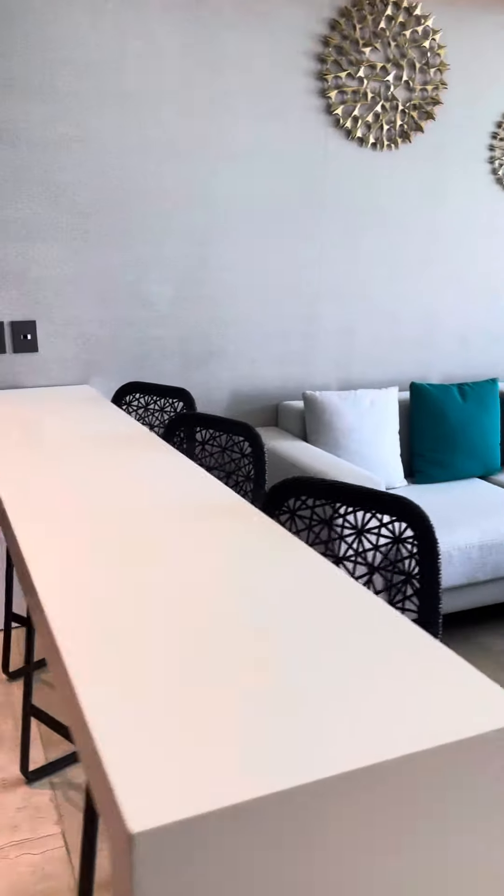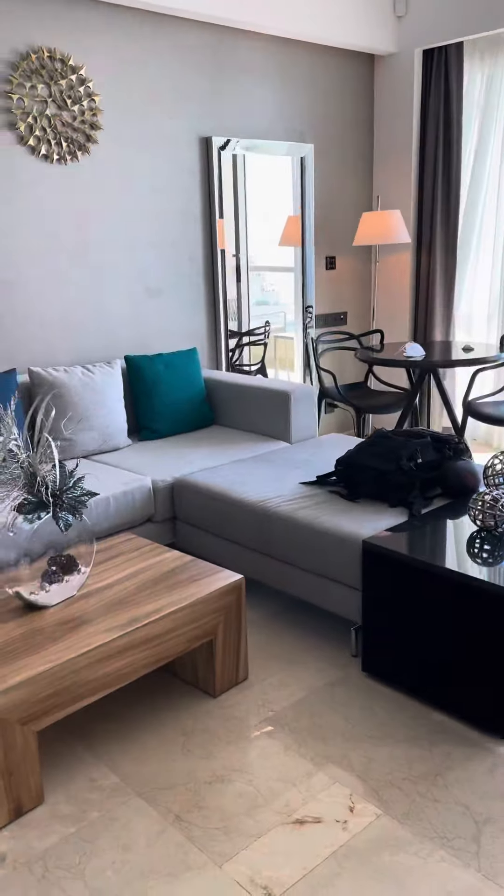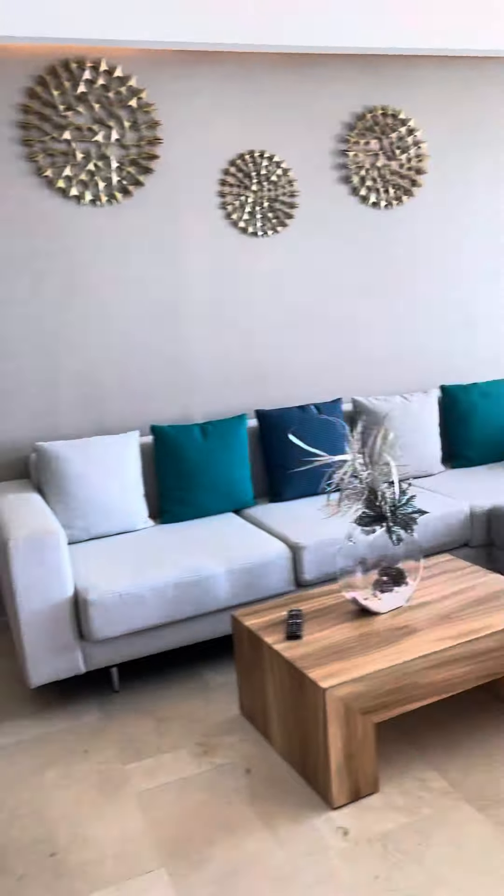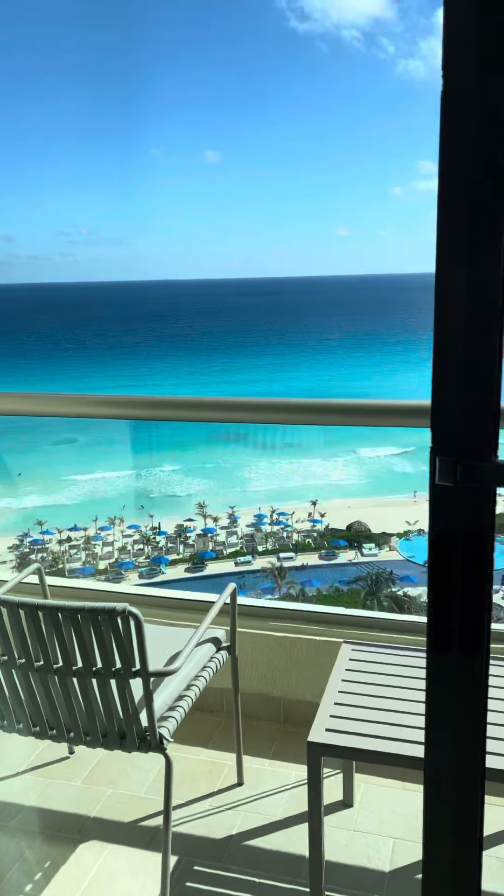Coming in, you've got your living room area — a full separate living room and a little bit of a wet bar, cute little setup. One of my favorite things is the direct ocean view that you have here — fantastic.